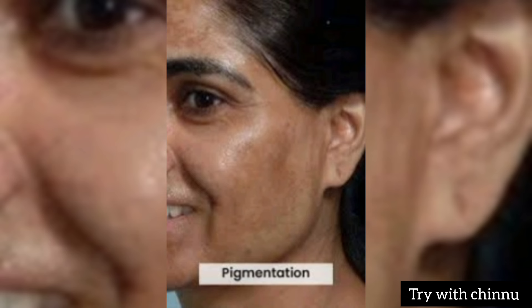If you use it consistently for pigmentation, you can see results within a month or by the next month. Thank you.